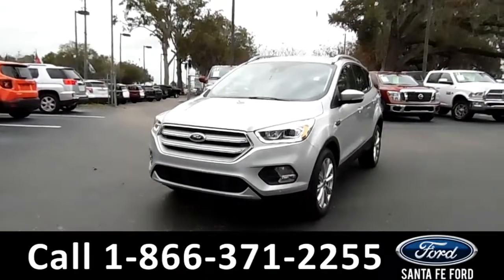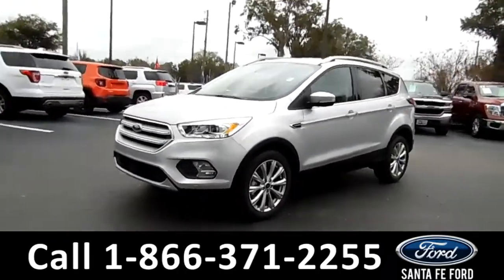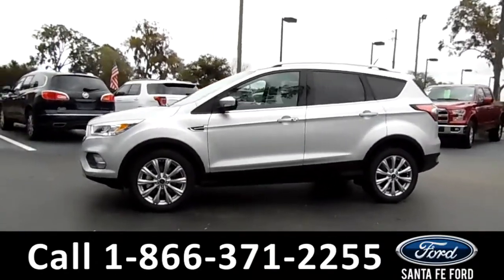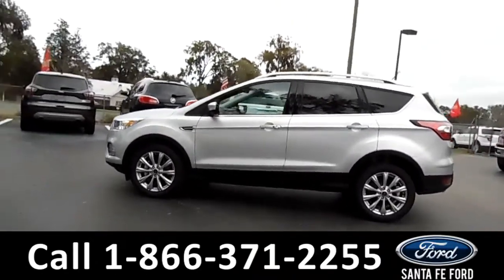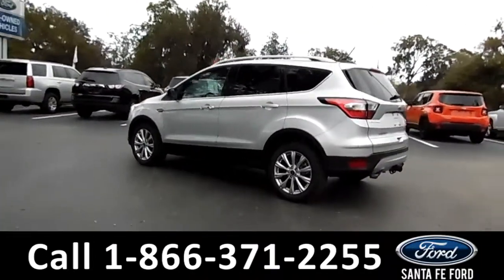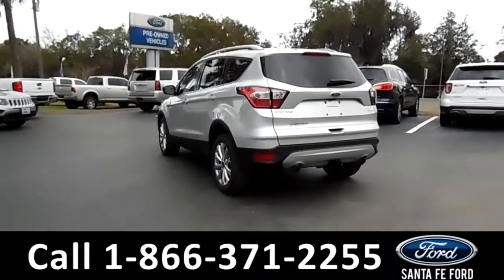This 2018 Ford Escape Titanium has fog lights, solar tinted windows, a remote keyless entry, a remote trunk release, a keypad door lock, alloy wheels, a hitch receiver, and roof racks.